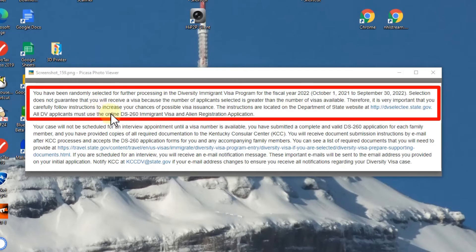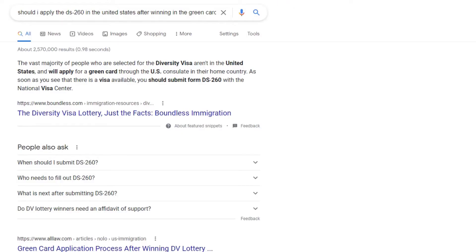It will say that all DV applicants must use the online DS-260 immigrant visa and alien registration application. If you are living outside the U.S. at the moment and you want to file the application for the green card, you really have to file the DS-260 in your home country.